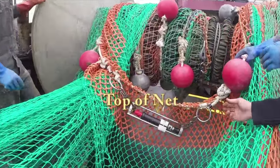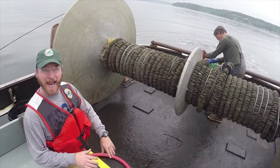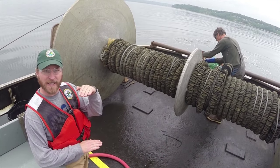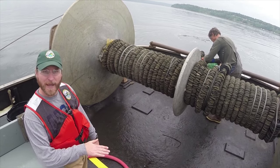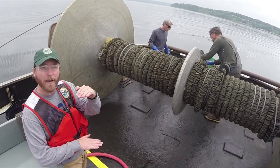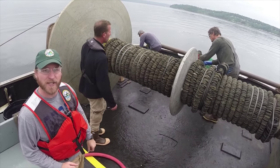We'll also put a CTD on the head rope, which records the depth, the temperature, and the salinity. That depth reading tells us how high off the bottom the net is fishing. So once the bottom has made contact, the head rope — the top of the mouth of the net — is at a fixed depth that we can get off of the CTD.